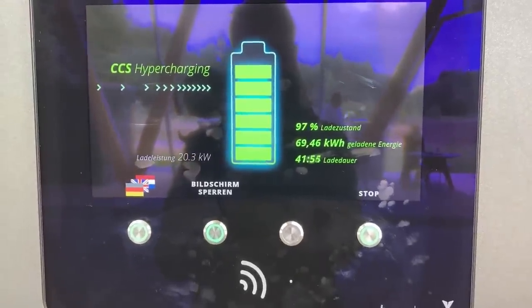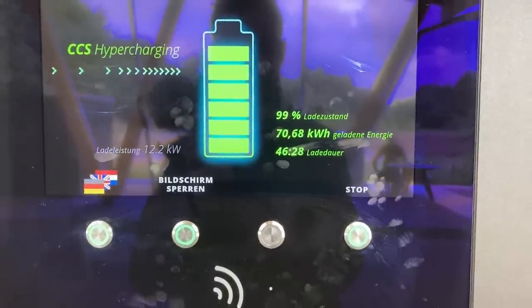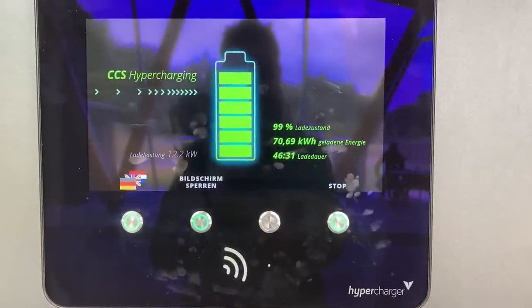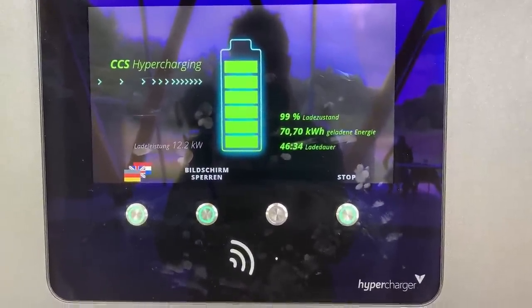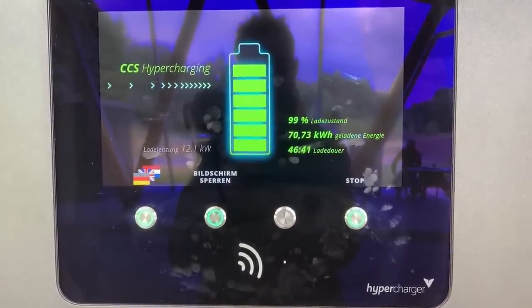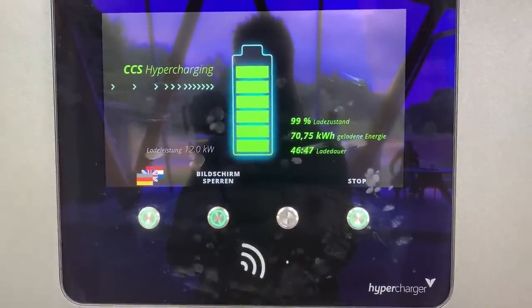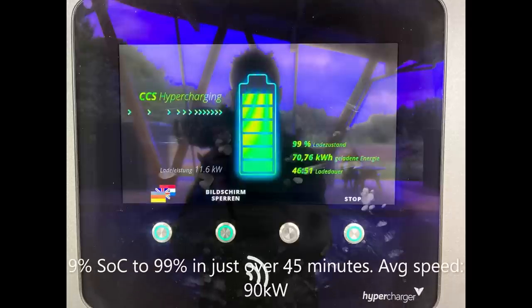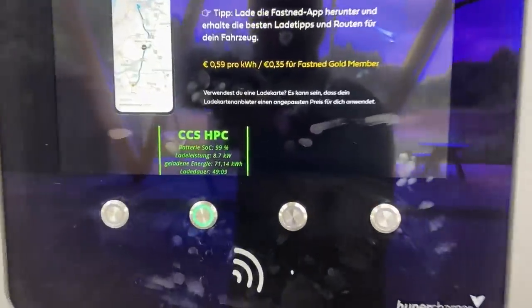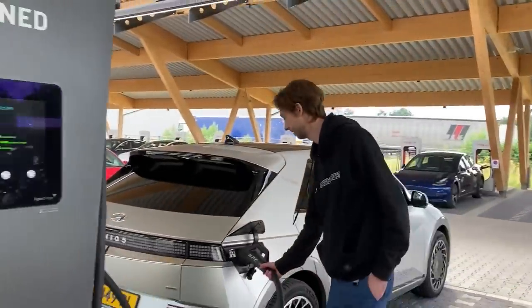We are nearing completion — 70 kilowatt hours added at 43 minutes. Don't do this at home — we're at 99%, still taking 12 kilowatts. I'm surprised by the amount of energy added because we started at 9%, so you wouldn't expect 70 kilowatt hours. Maybe I'm miscalculating, but I'm impressed by the amount of energy we're getting. Still 99% — ah, 100%! Boom boom. First time!